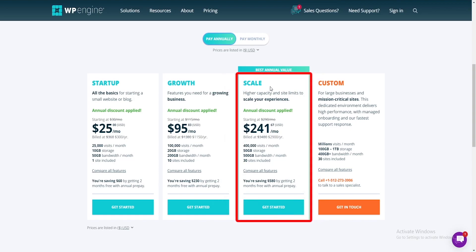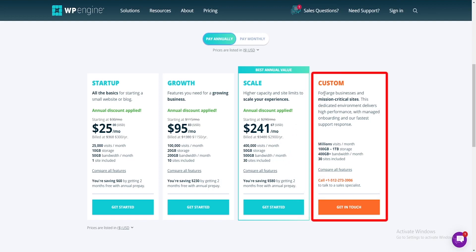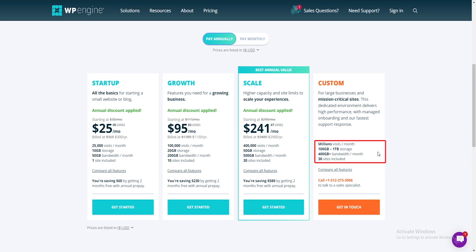If you already have a larger business, the Scale plan might be best for you. It's the higher-capacity plan, getting you up to 30 sites with three environments per site, support for up to 400,000 visitors per month, and 500 gigs of bandwidth. Last but not least, the Custom plan — which WP Engine describes as suitable for mission-critical websites — is for large businesses that benefit from a dedicated environment with high-performance availability, highly managed onboarding, and priority support.